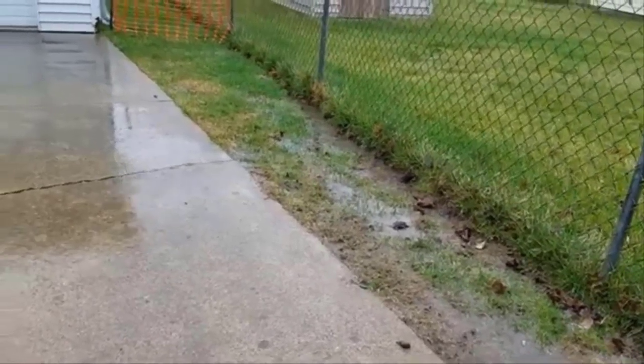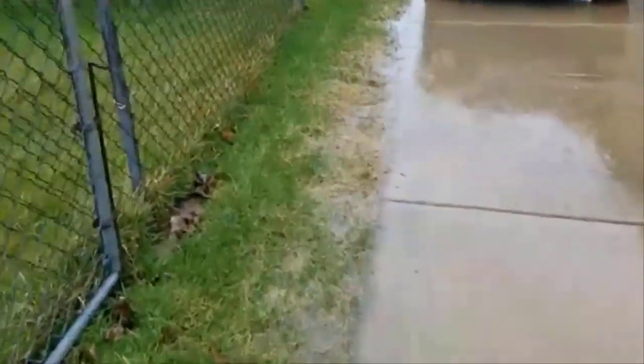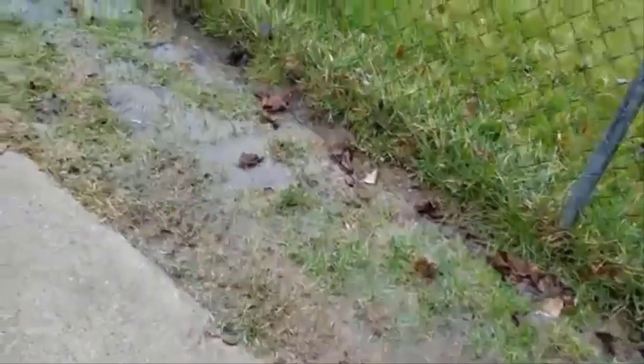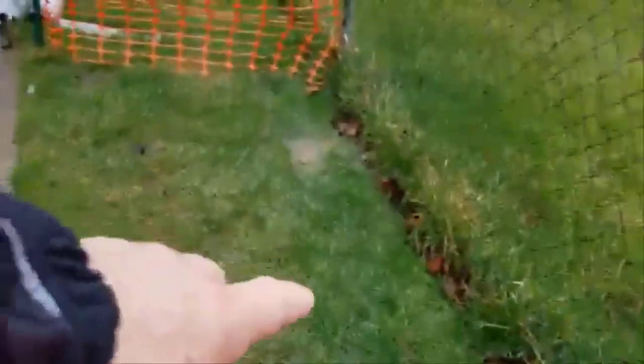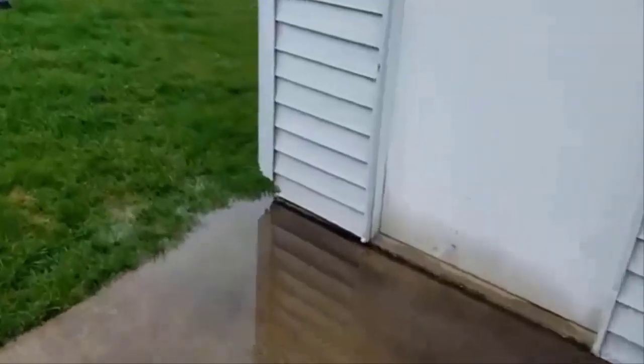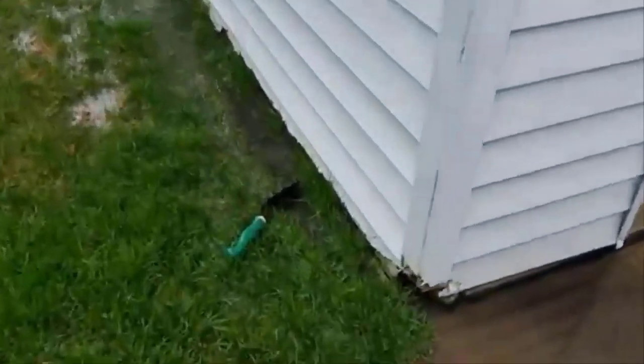I'm going to take you on a walkthrough with me. This was a job where I really needed to go back during the rain to see what was going on. I didn't shoot this with the intent of putting it up on YouTube. The homeowner just moved into this house right before winter, so here we are in spring and they're realizing they have a water problem — they had no pictures to show me.